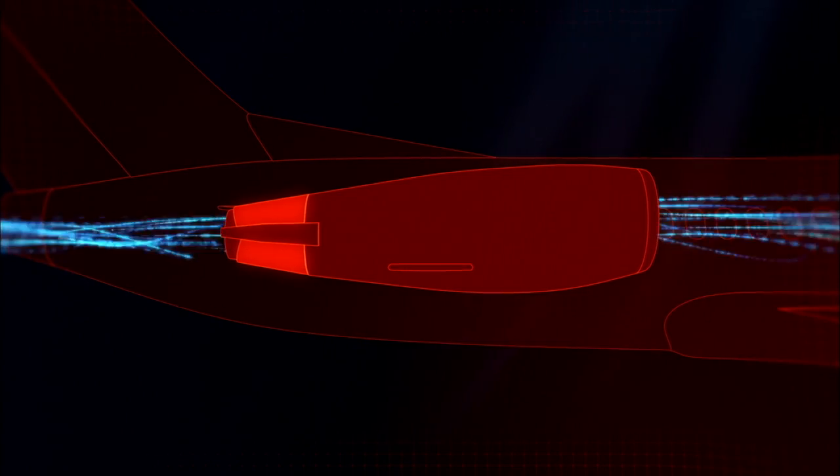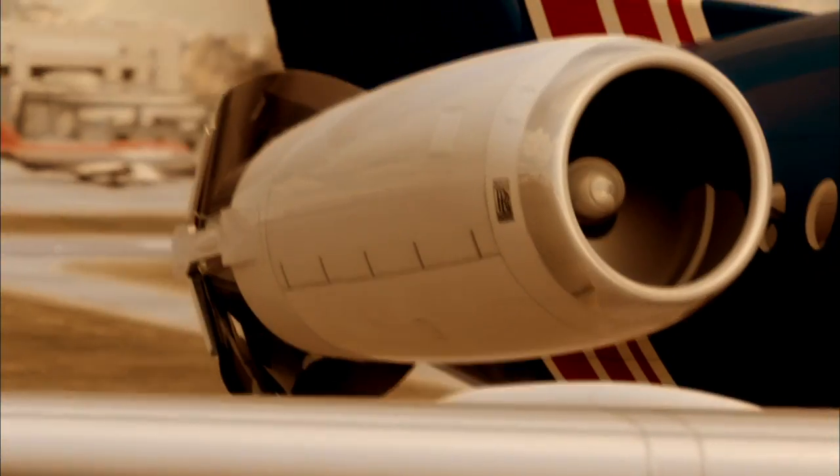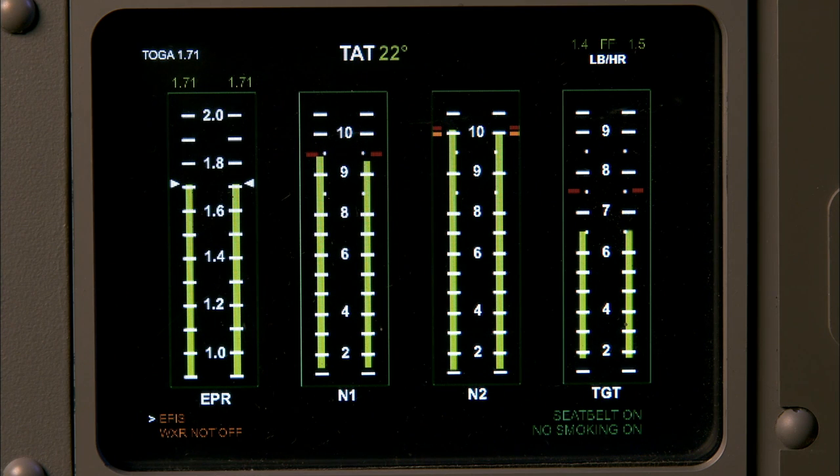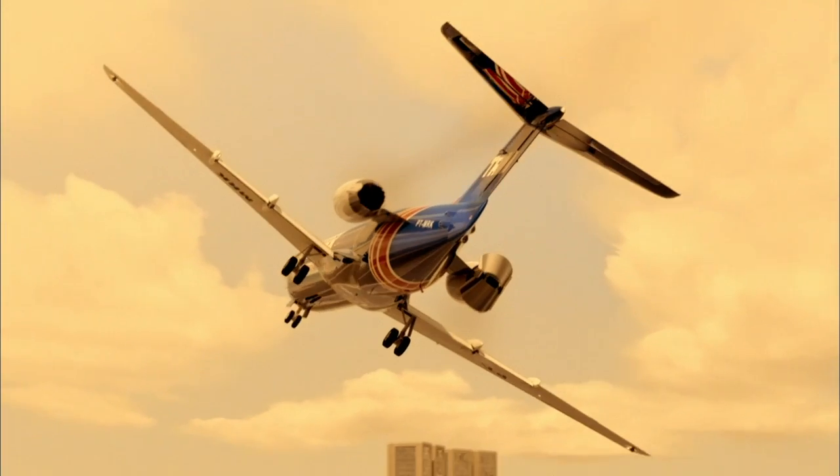Thrust reversers are buckets deployed on landing to redirect the flow of engine exhaust, pushing it forward to help the plane slow down. Pilots never use them in the air. If a thrust reverser did somehow deploy in flight, it could easily cause the type of steep right roll that doomed flight 402.